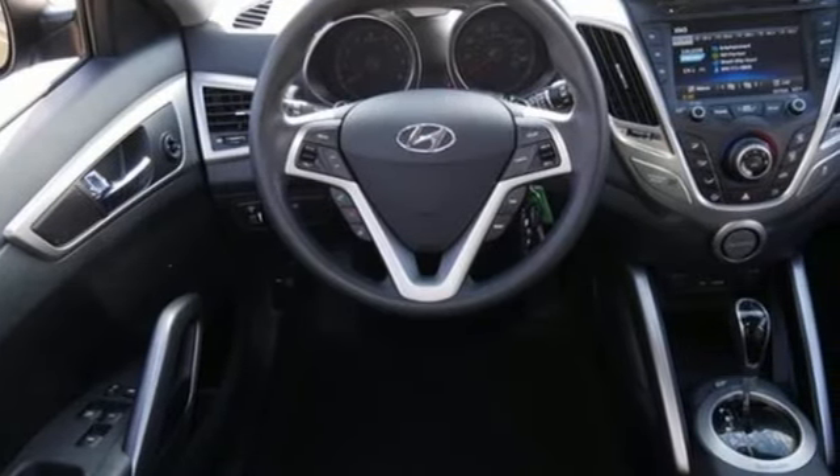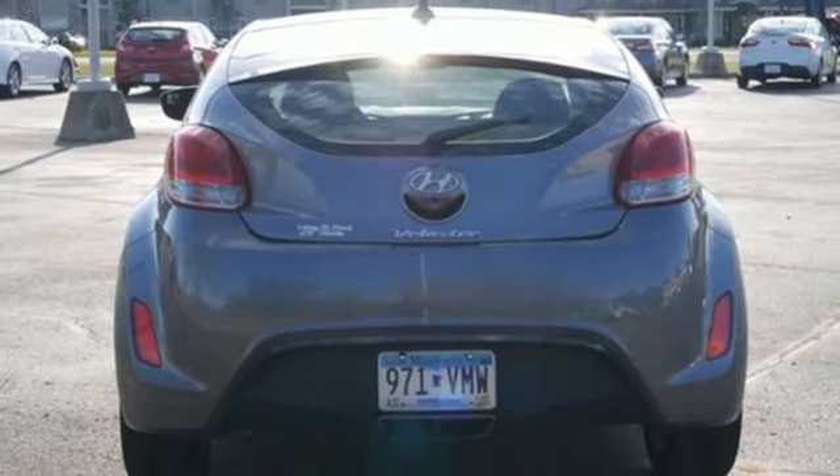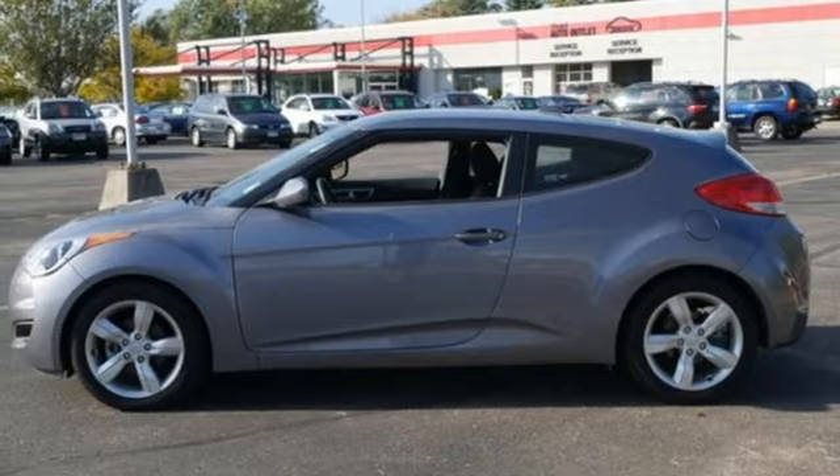It also features over 100 cubic feet of space, a multifunction steering wheel, and a large 7-inch touchscreen display. Get behind the wheel of this attractive Hyundai Veloster today.